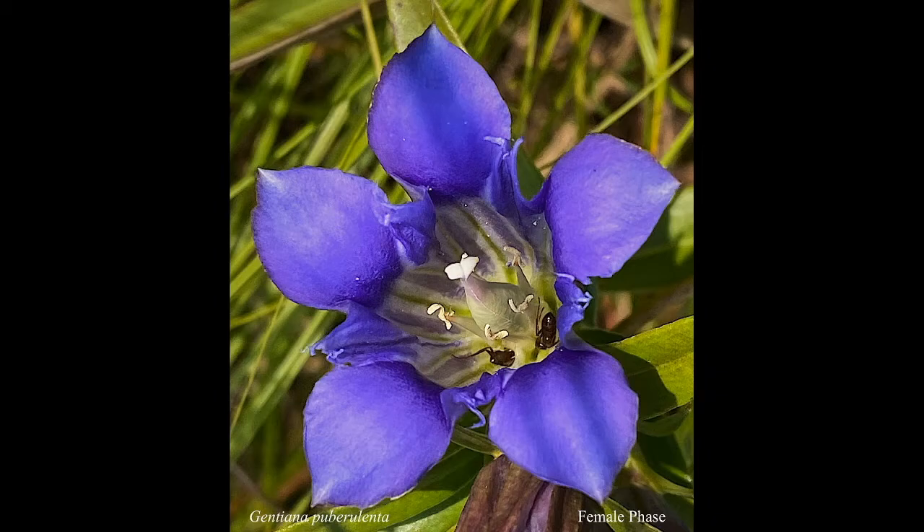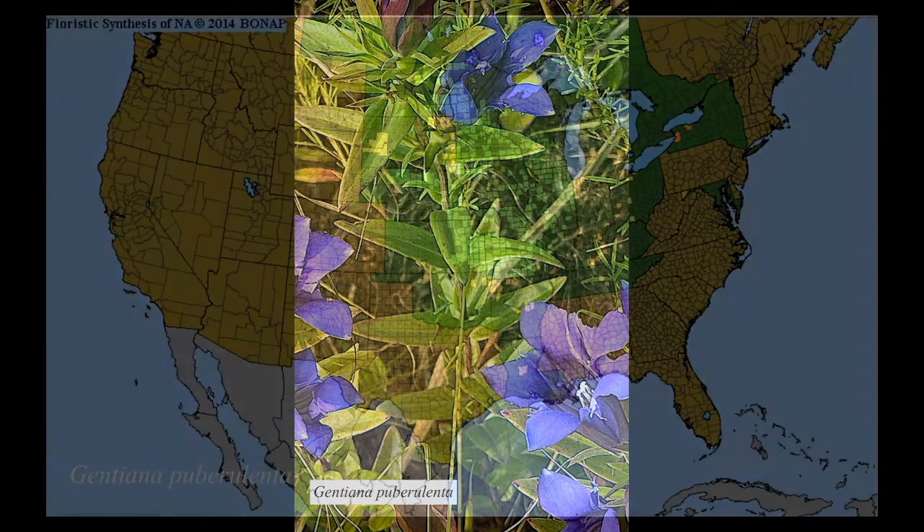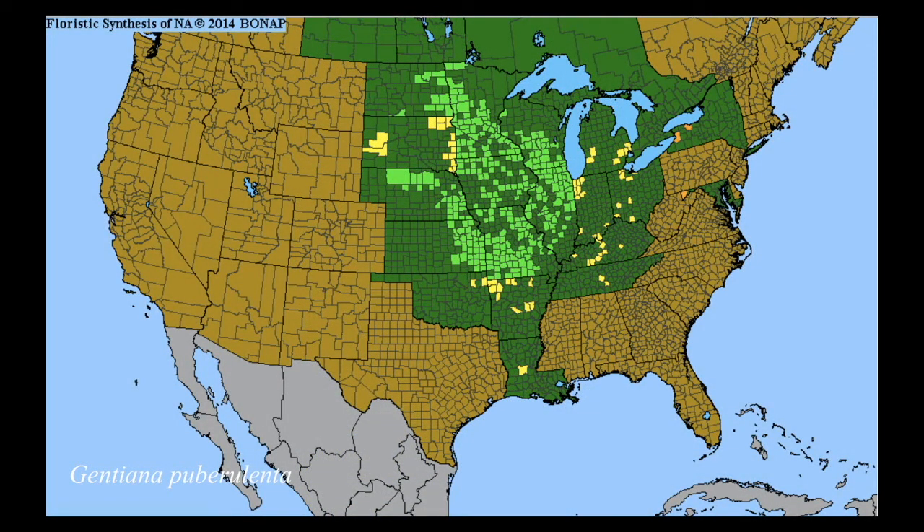A characteristic of the gentian family is that it has opposite leaves — sometimes more than two at a node, but in this case two — and the leaves are entire. Here is a range map of the prairie gentian. We are in the lucky position of being on the eastern edge of its range, as it extends out into the tall grass and short grass prairies of the center of North America.